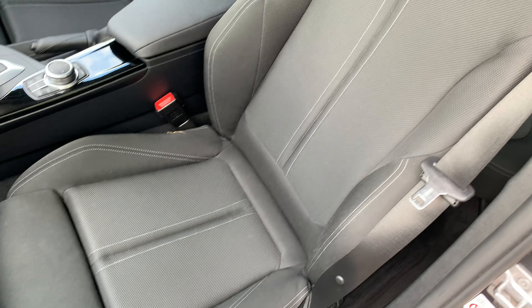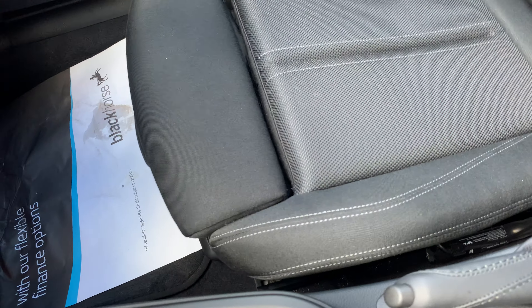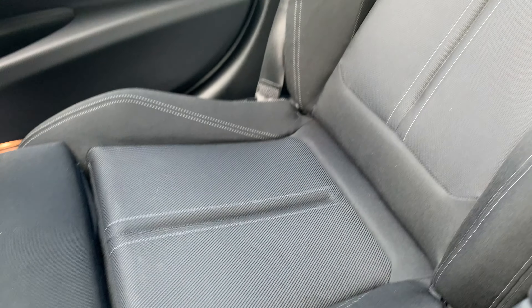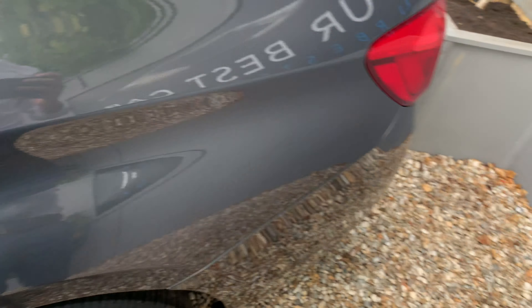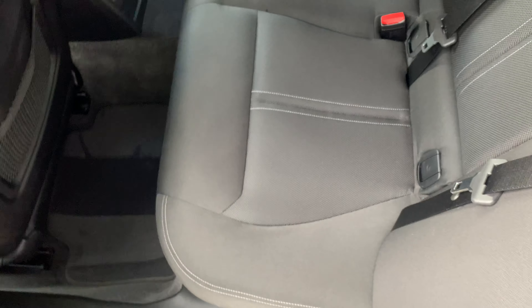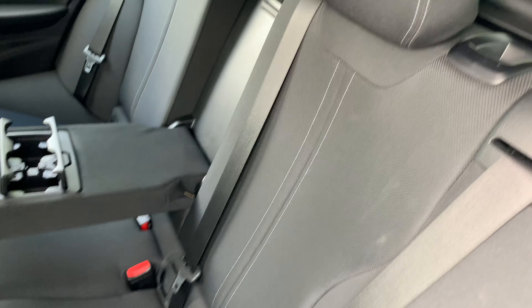No rips or tears in the cloth, or in the rear. It folds up very nicely.